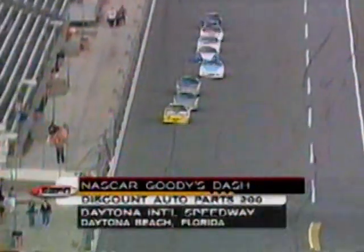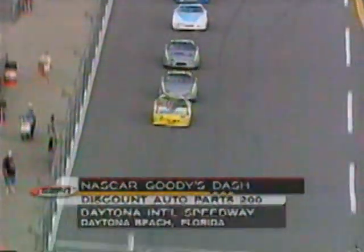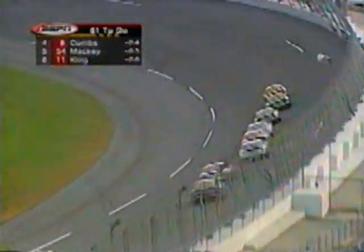The Goody's Dash Series Discount Auto Parts 200 is underway here at Daytona International Speedway. If you're just joining us, we had a huge crash on the second lap that has eliminated almost 20 cars. There are 27 machines on the track at this time. Some were involved and have been able to get back out on the racetrack.